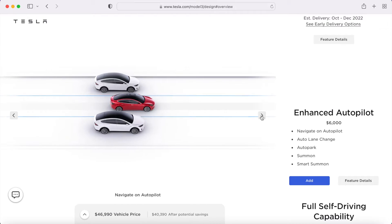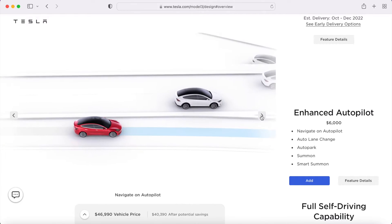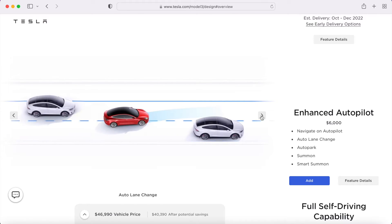Let's break down what the removal of these ultrasonic sensors really means. What features are we losing, when are we losing them, and what Tesla models are impacted? Enhanced Autopilot consists of five different features: Navigation on Autopilot, Auto Lane Change, Auto Park, Summon, and Smart Summon. Those last three features — Auto Park, Summon, and Smart Summon — heavily rely on the ultrasonic sensors. So since Tesla is removing the ultrasonic sensors, they've decided to disable those three features until they get Tesla Vision up to speed.